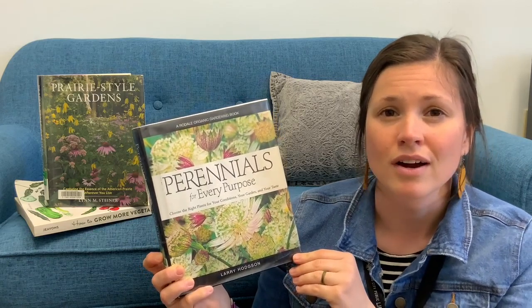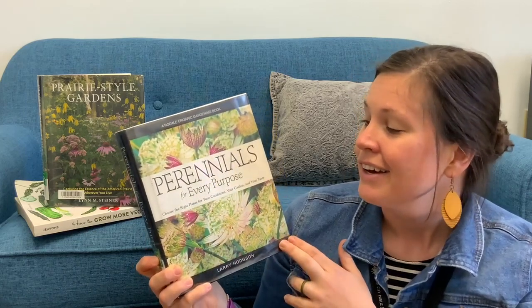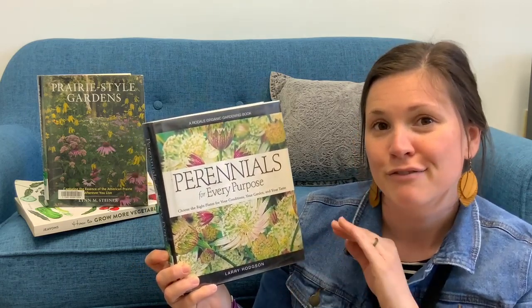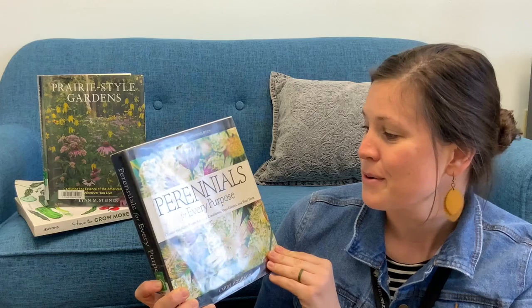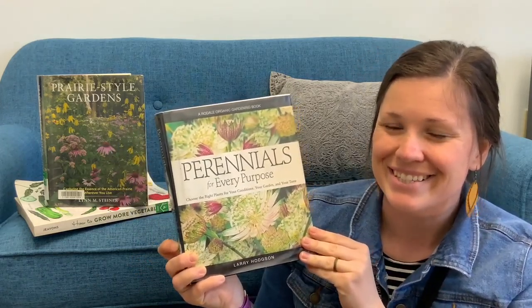And even if you are considering how to have a certain layout for your plants or how to color scape, this book has it all and for all different types of environments. So if you're looking for different perennials and tips and tricks, I suggest this book.